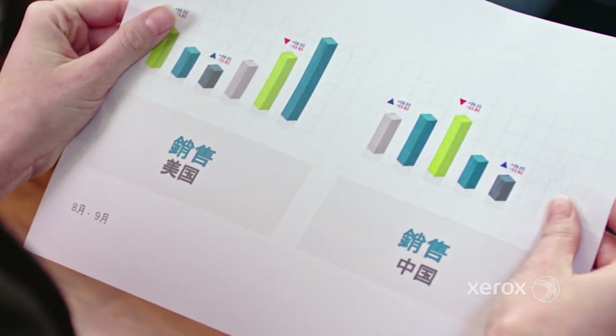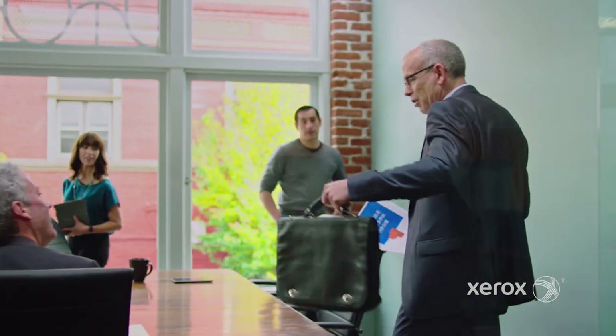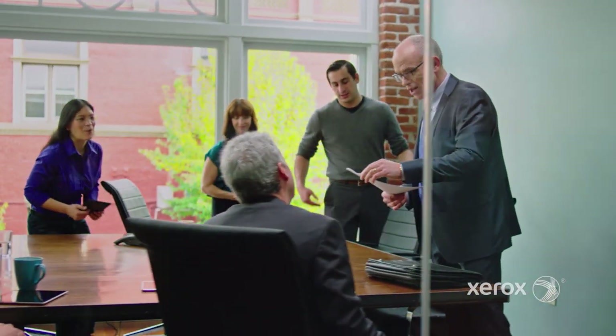So whatever your business needs, the Xerox ConnectKey ecosystem is the productivity toolbox that will unlock your full potential.